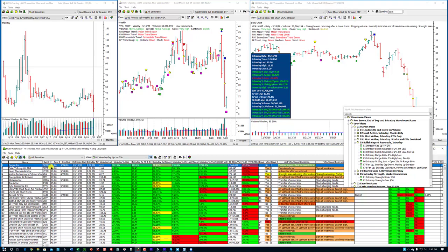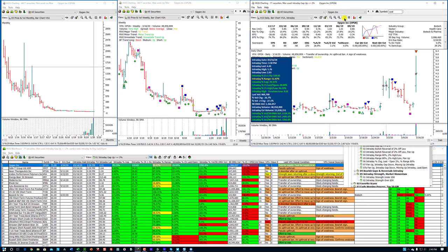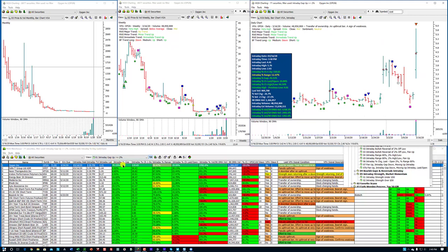Here is OPGN — it's a biotech. It gapped up by 70.15%. Let me verify that. I go to yesterday's close using the alternate A key and go to today's open. That's pretty close — it says 69.1%, the calculated is 70.15%. So what it's telling us is that from yesterday's close to today's open it was up 70.15%, and that was really just the beginning.